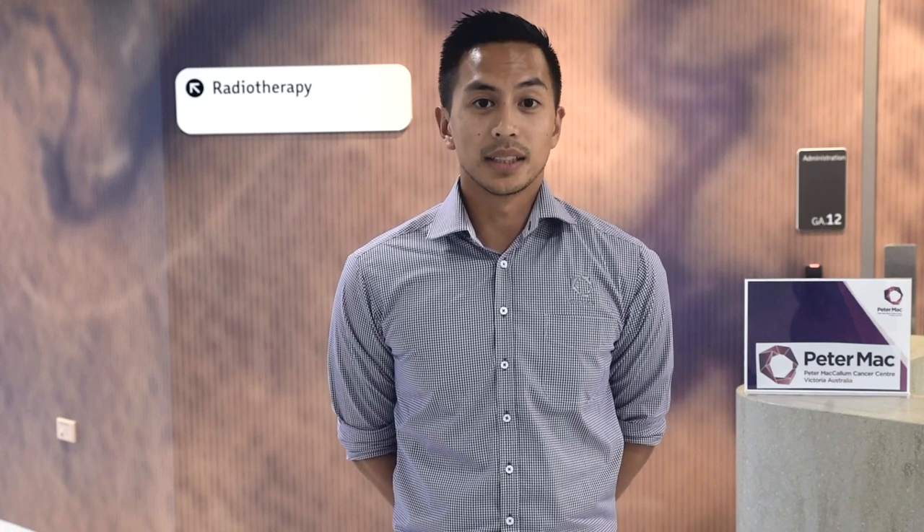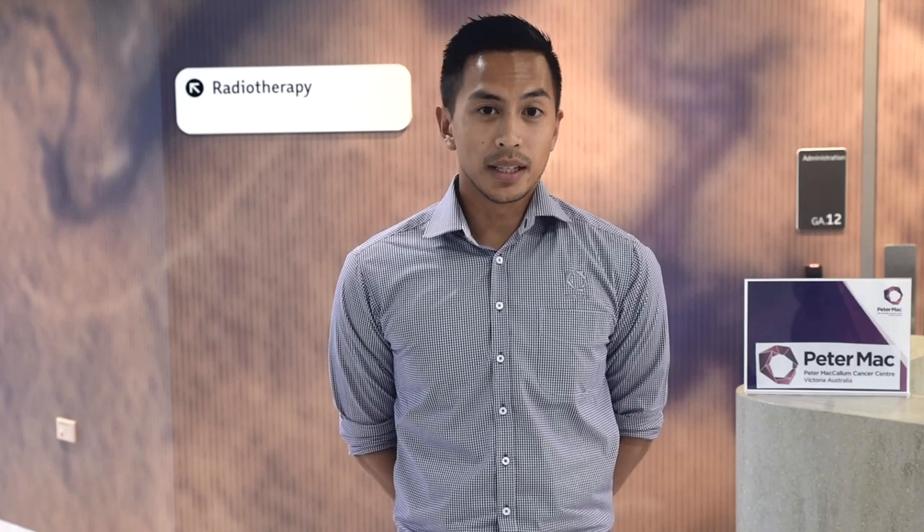Welcome, my name is Adrian and I'm a radiation therapist at the Bendigo Radiotherapy Centre operated by Peter Mac. In this video I'll be providing you with some information on what radiotherapy is, how it works, and what to expect for your appointments with us. If you'll come with me, I'll take you for a brief tour around the department.